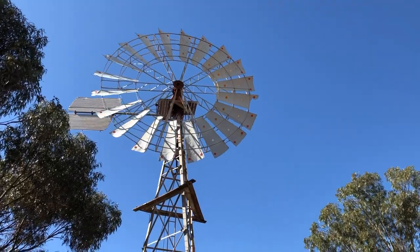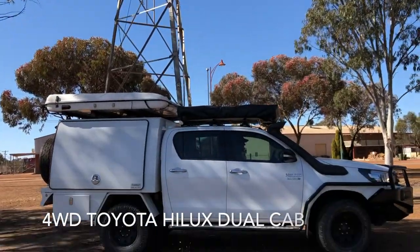Hi and welcome to Bonito Camper. I'm Gabriella and I'm Hans from Western Australia. We offer a wide range of quality four-wheel drive campers. Today we would like to show you one of our top performers: the four-wheel drive Toyota Hilux dual cab.